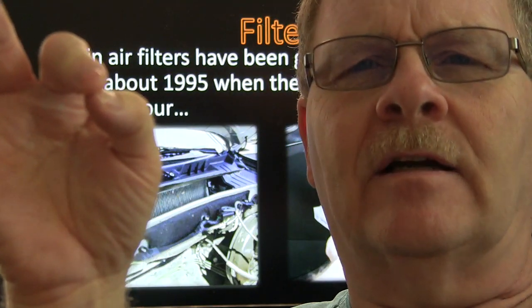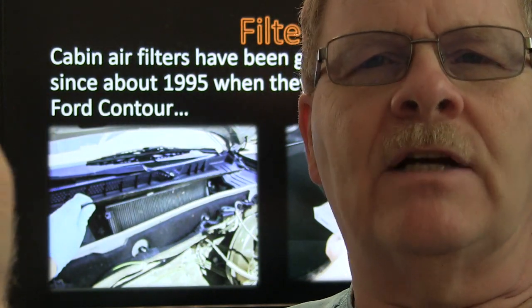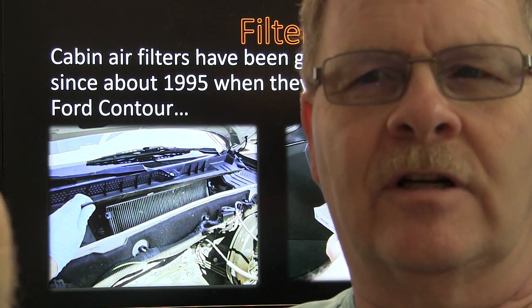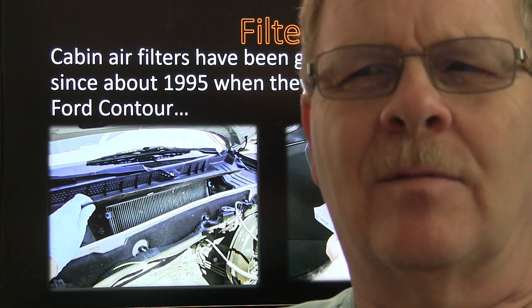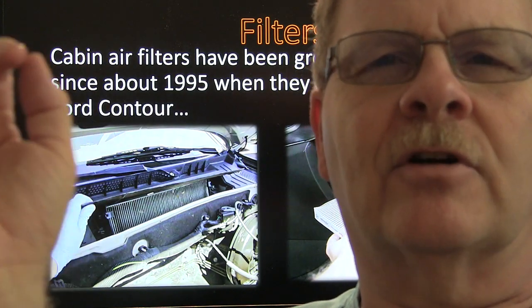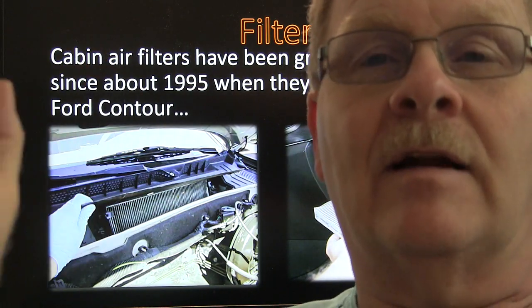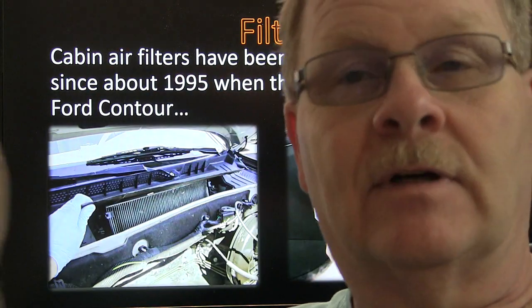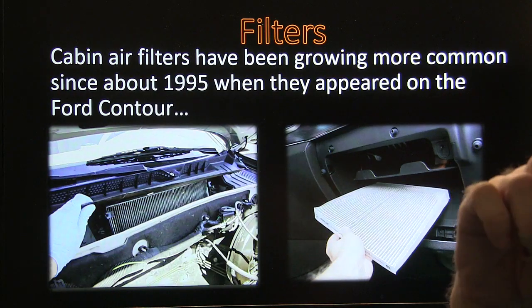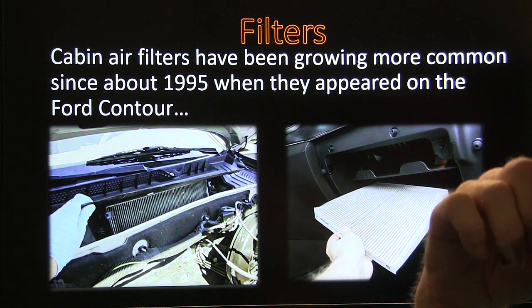You can typically look it up. Some vehicles will come with a place for a cabin air filter but won't have one there — you'll need to make some minor modifications: break a little tab, pull a cover off, put a cabin air filter in, and put a screw back in. Cabin air filters are a pretty good deal because they keep the dust out of your face. There's a lot of dust out there on the road.